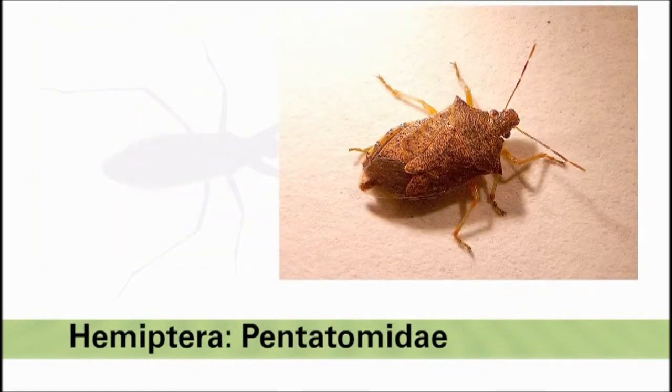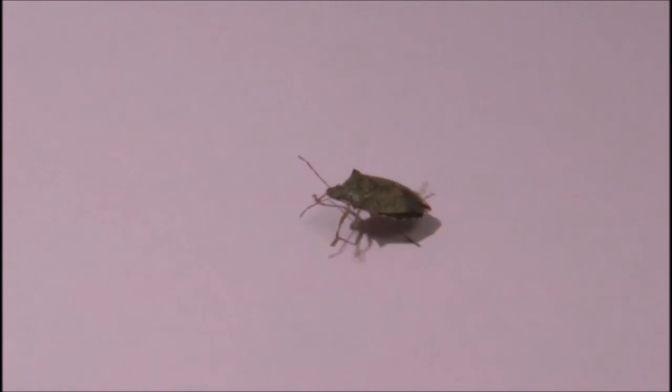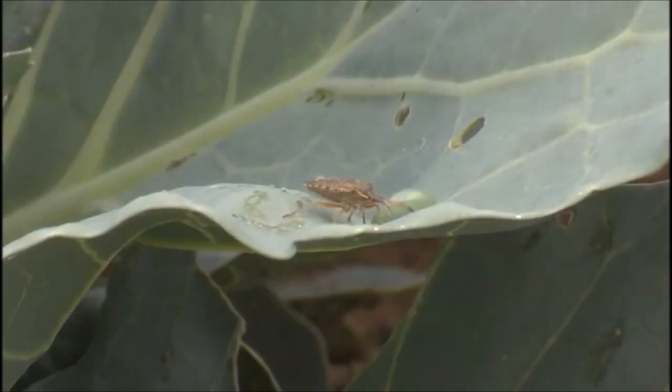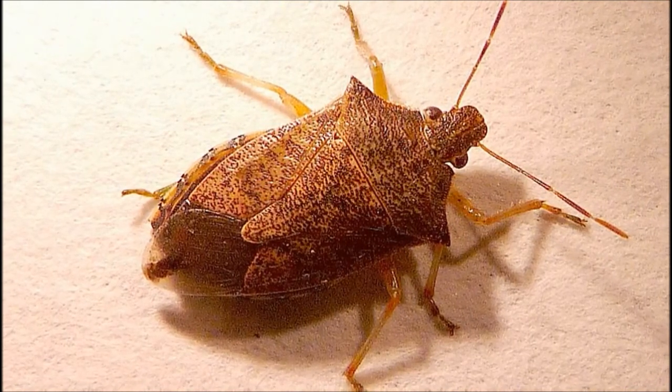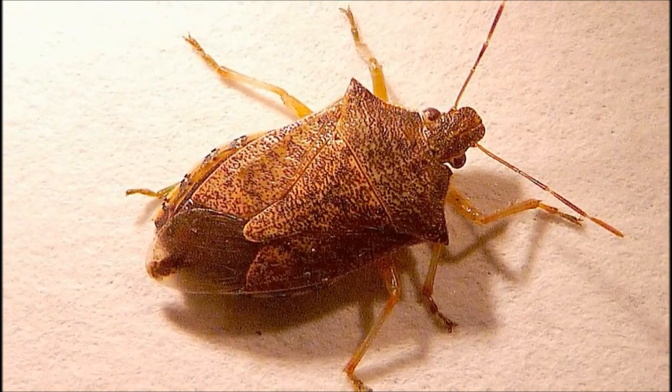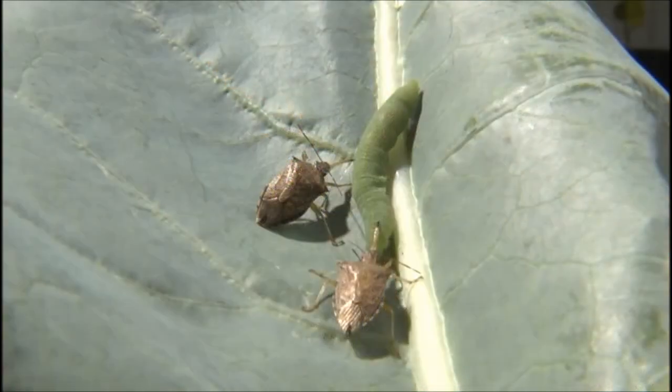The stink bug family Pentatomidae contains many vegetable pests. However, there are also some beneficial predatory stink bug species. Adult predatory stink bugs are shield shaped. Two predatory stink bugs are found in the Great Lakes region. The spined soldier bug is brown with prominent spines on the edges of the pronotum and a distinctive dark spot on the tips of its membranous wings. It is a half inch in length. Spined soldier bugs feed on a number of vegetable crop pests including cabbage worm, and are common in most crops.